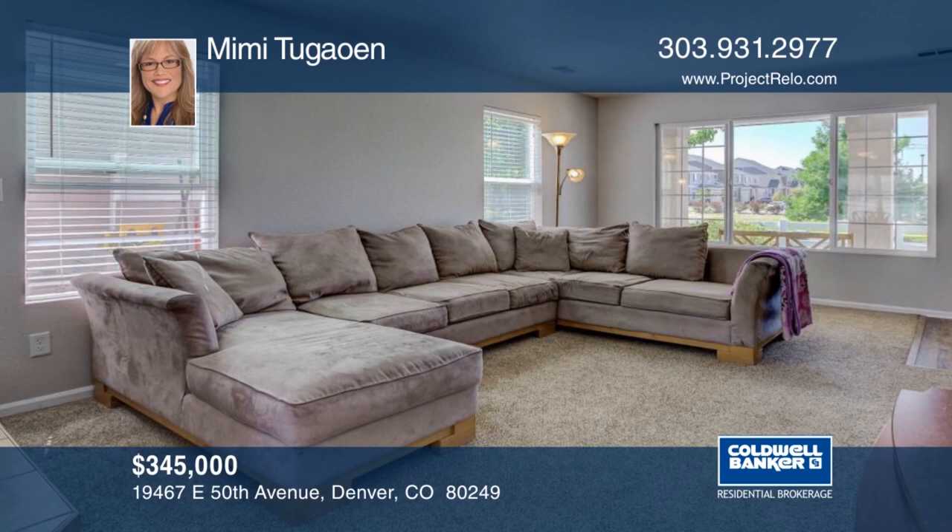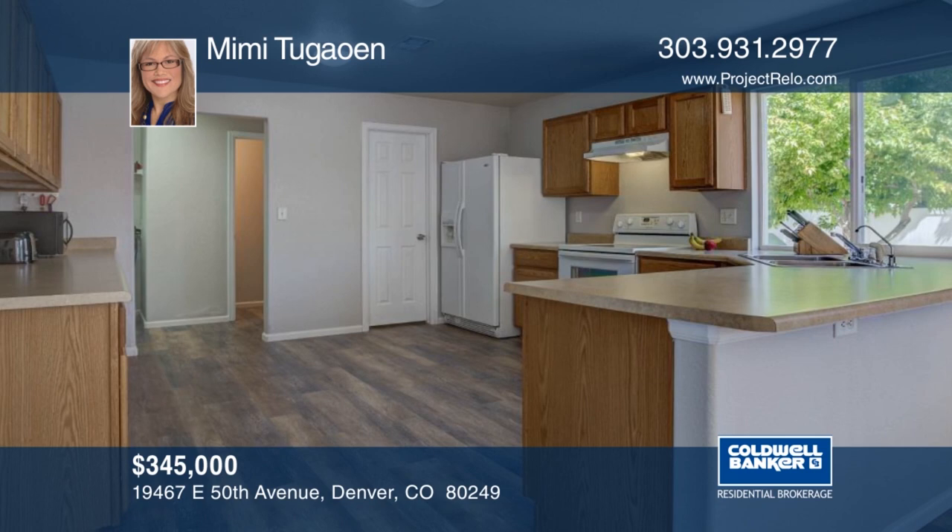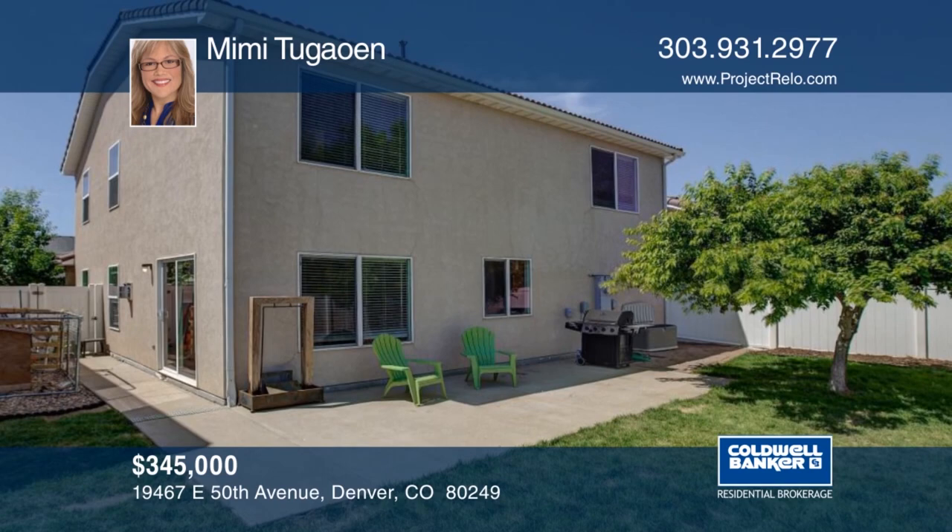There are features galore in this move-in ready home. You'll love the new stylish interior paint throughout. There's a Brinks Home Security and Fire Monitoring System and a whole-house water filtration and water softener system installed. This home is within walking distance to Green Valley Ranch Recreation Center, Town Center and Park, and Green Valley Ranch Golf Club. Call now to learn more.